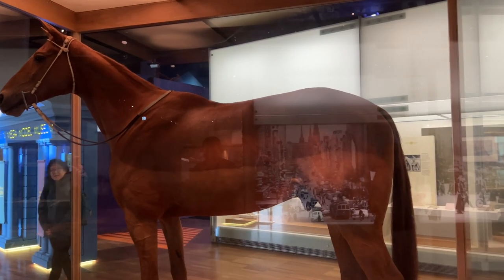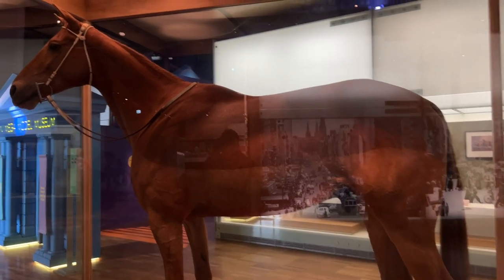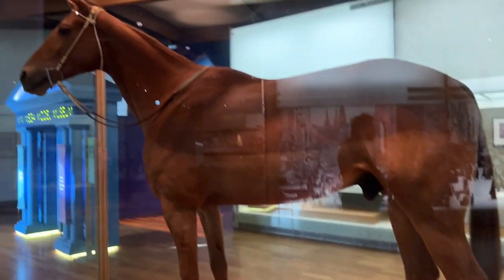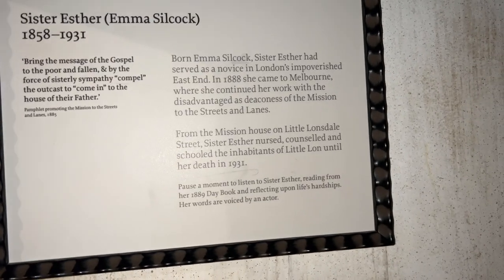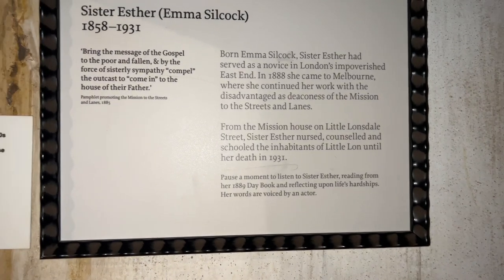This is Phar Lap. He was one of Australia's best racehorses — he was poisoned because he was too good. Okay, so we've come into what's like a little — I guess they're like replica houses. Pause it if you want to read, but I'm going to have a little look-see.